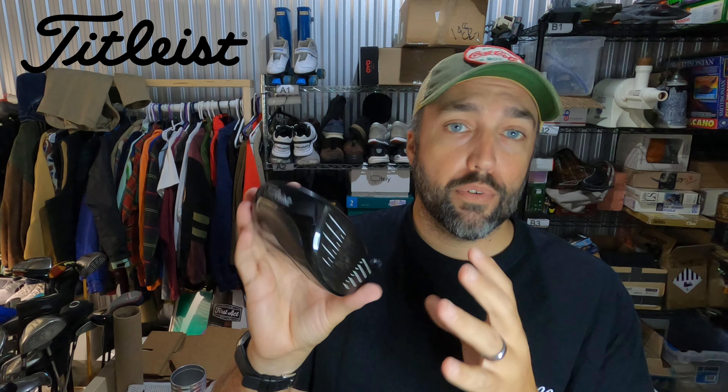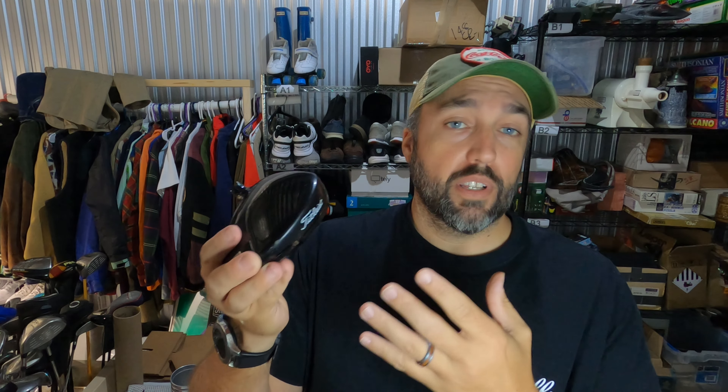Love this sale. This is a Titleist 910 D3 driver head — just a head, no shaft or grip. I've got less than $2 into this thing. Got it from the Goodwill Bins where everything's $1.89 a pound, and it certainly weighs less than a pound. Paid less than $2 and it sold in a couple of weeks for $45. Pretty good buy.